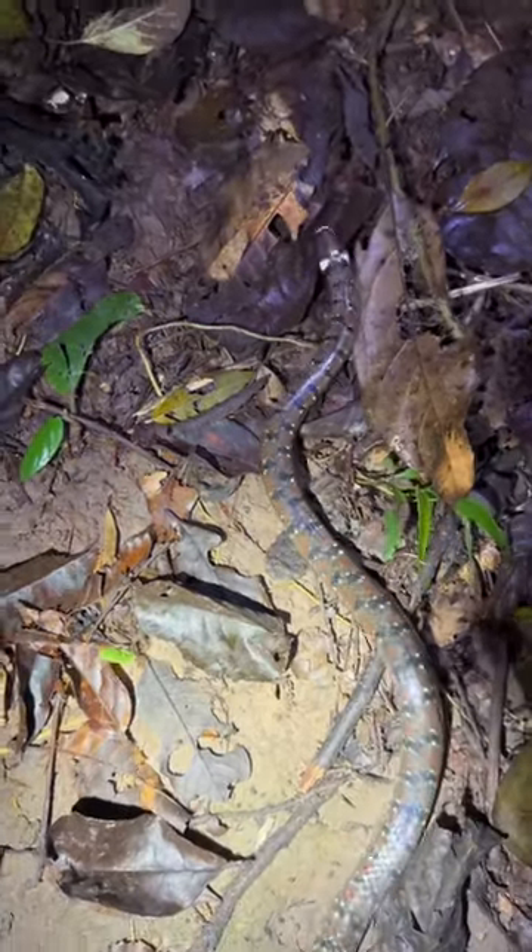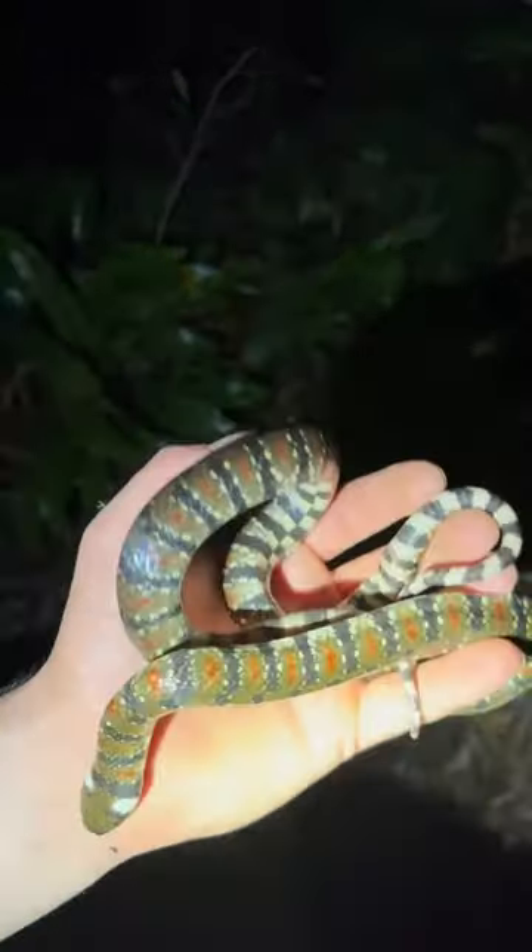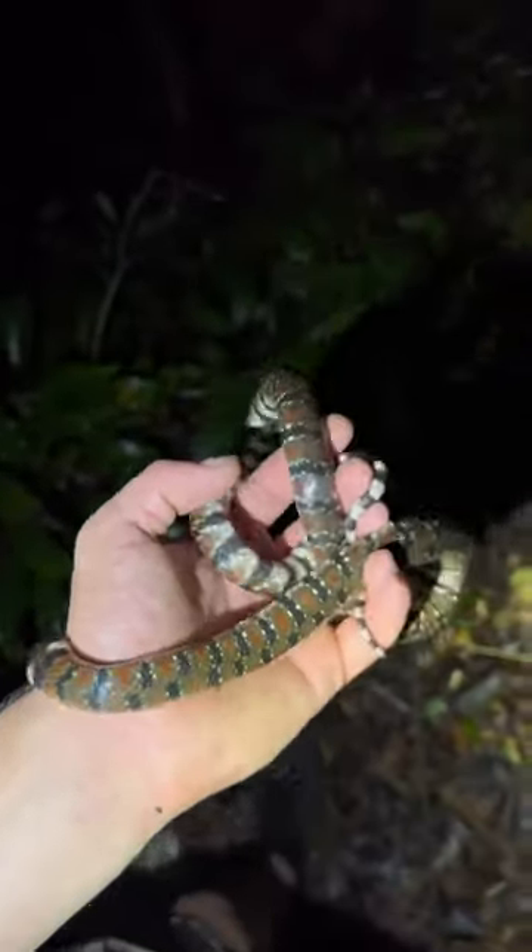Ooh, check out this coral mudsnake. These guys are a rear-fanged aquatic snake — just mildly venomous.